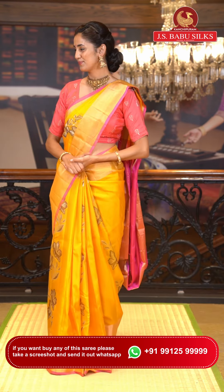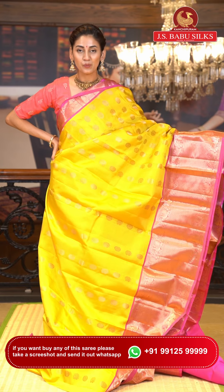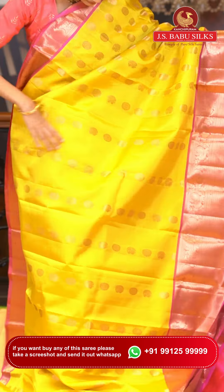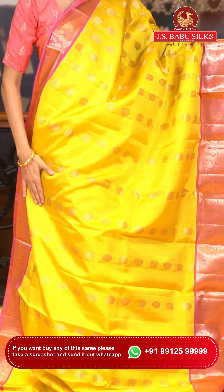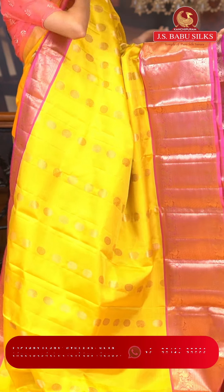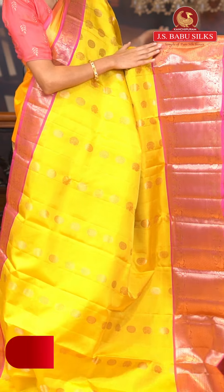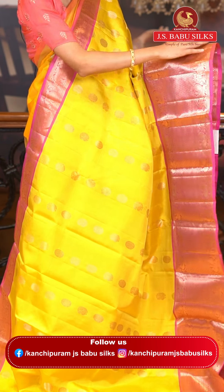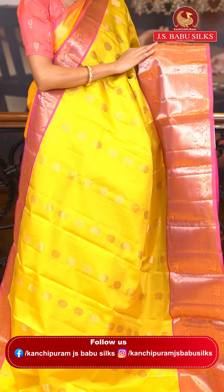This one is a lovely yellow with pink color Uppada saree. On the body we have peacock buttas and floral buttas. You can see the beautiful gold zari work all over the yellow color body, adding a soft glow. The contrasting border has peacocks with florals in leaves jaal, florals in cross check pattern, and again peacocks with florals and leaves jaal — all in gold zari.